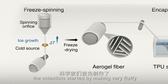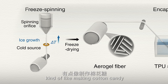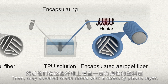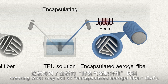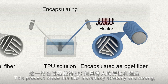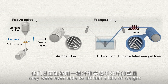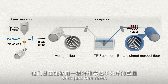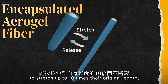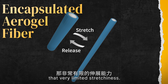To create these fibres, the scientists started by making very fluffy and lightweight aerogel fibres — kind of like making cotton candy but using a different material. Then they covered these fibres with a stretchy plastic layer, creating what they call an Encapsulated Aerogel Fibre, or EAF. This process made the EAF incredibly stretchy and strong — they were even able to lift half a kilo of weight with just one fibre. These EAF have an impressive ability to stretch up to ten times their original length, much more than regular aerogel fibres with very limited stretchiness.